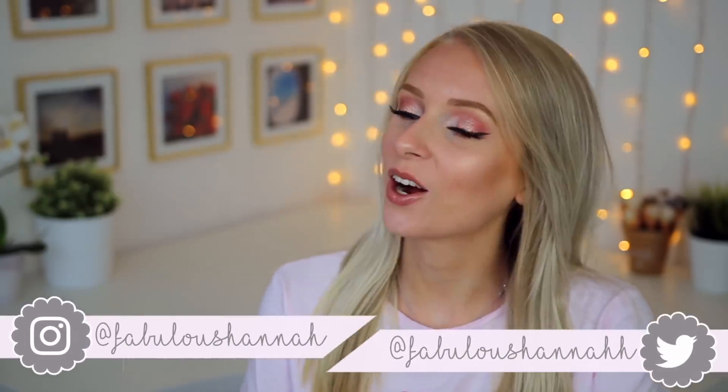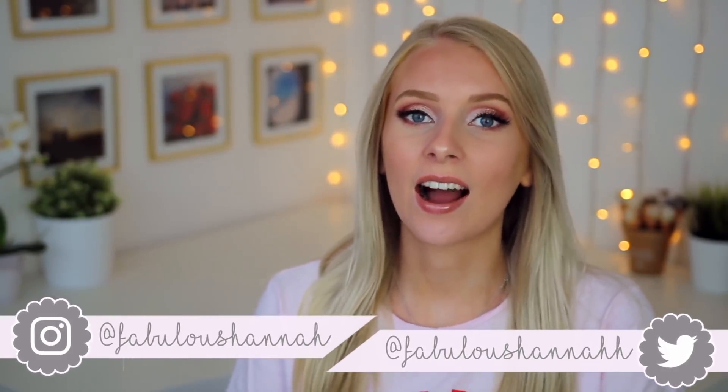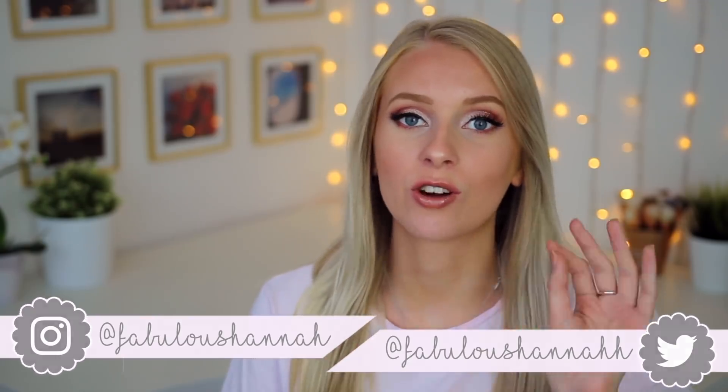Hello everyone, how are you all doing? I hope you are good. Today I have got for you a huge River Island haul. Oh my goodness, some of the pieces that I've got in this haul are absolutely beautiful. I am so so excited to share with you what I've got.